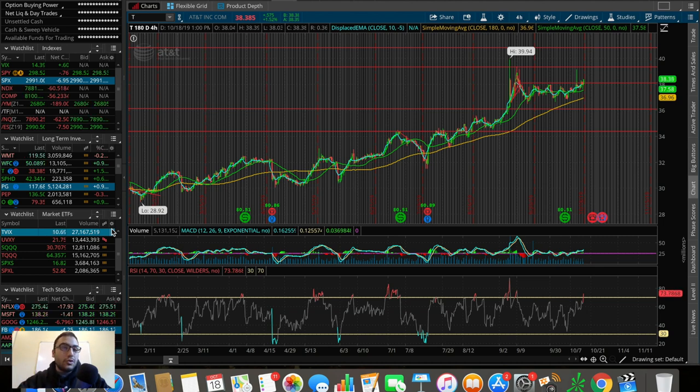If you enjoy the video, feel free to hit that like button and consider subscribing for further content about the stock market — both investing and trading. Feel free to join our free Discord group chat and our free Facebook group, both linked down below. The first stock I'm looking to swing trade is ticker symbol T, also known as AT&T.